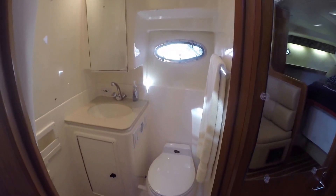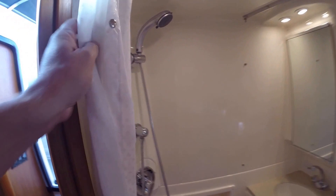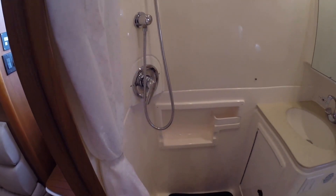Very clean, very nice head. Vacu-flush porcelain toilet. All your mirrors are in good condition, shower curtains in good condition, and you have your shower here in this area — also in very good condition.